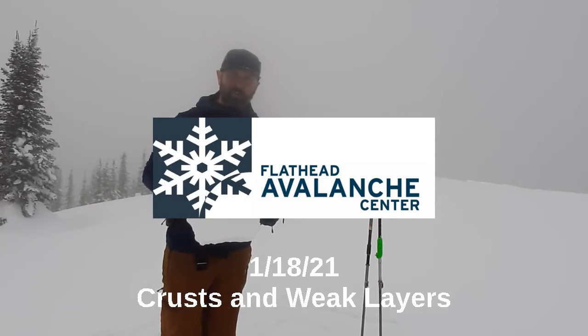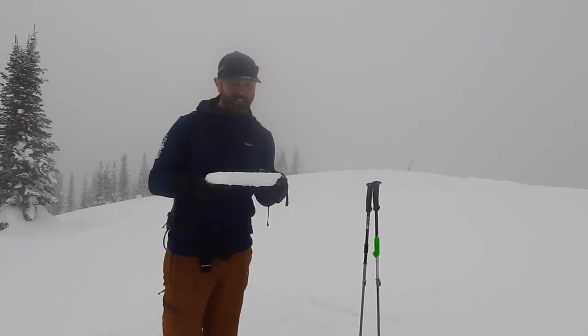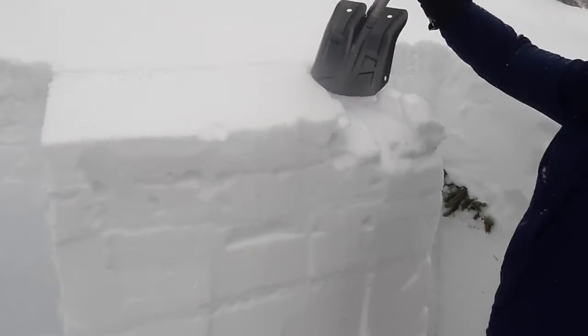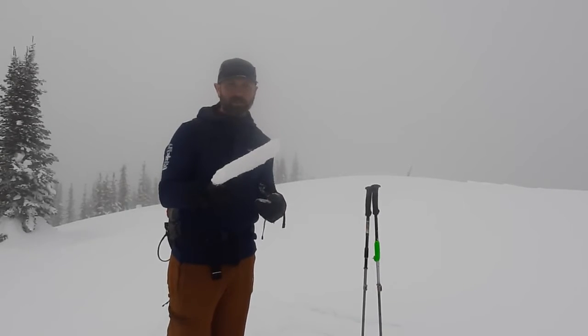The crust from the atmospheric river goes all the way above 6,900 feet on this ridgeline in the northern Whitefish Range. In test pits, we've been getting propagating results on a layer of buried surface hoar or a faceted crust about a foot below the surface, but that's only after cutting through this crust.